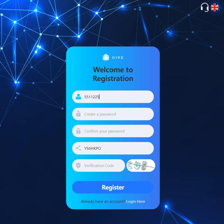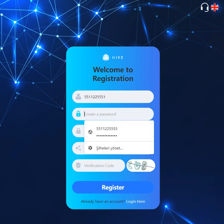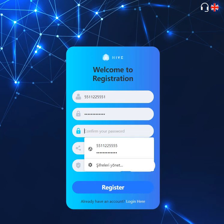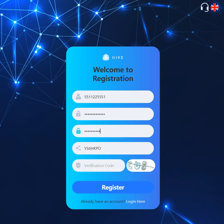So let's sign up, guys. Enter your phone number, password, and confirm your password. The invite code is entered automatically and you need to enter the verification code.